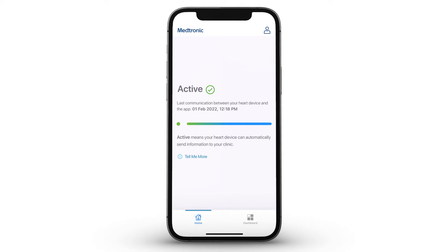If you're not sure about connectivity, you can open the app to view connectivity status. For additional information, refer to your MyCareLink Heart app patient guide.